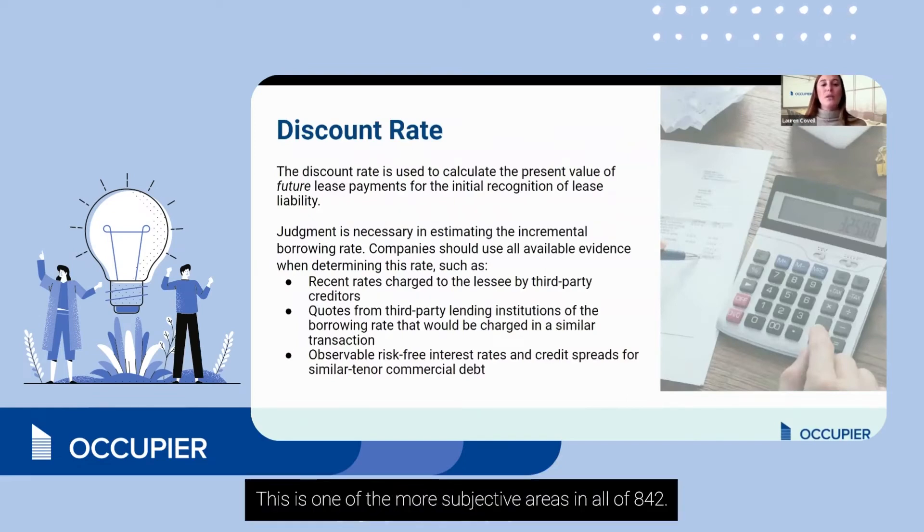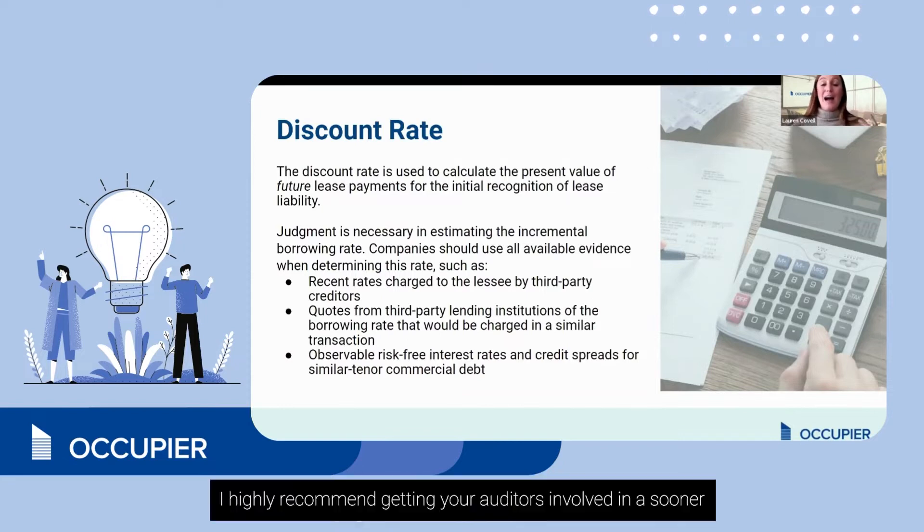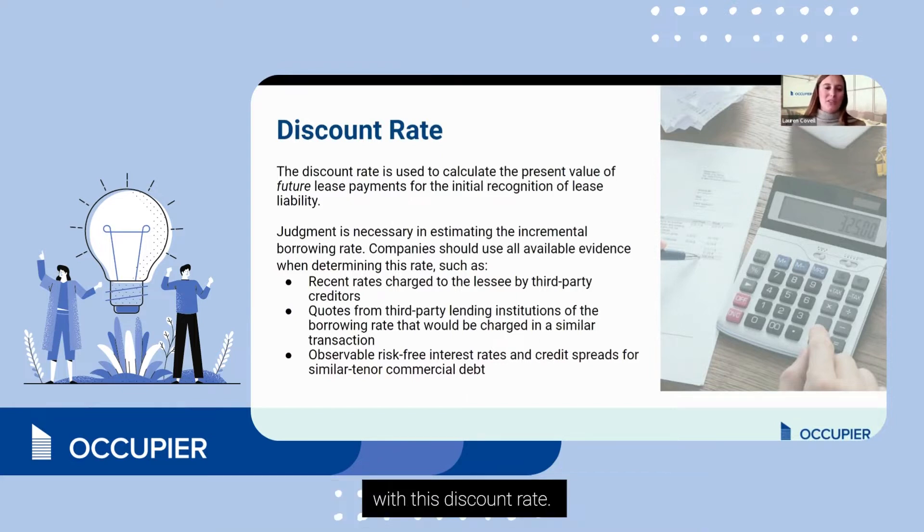Next is the discount rate. This is one of the more subjective areas in all of ASC 842. I highly recommend getting your auditors involved in this sooner rather than later, because nothing would be worse than setting up your entire infrastructure just for them to disagree with this discount rate.